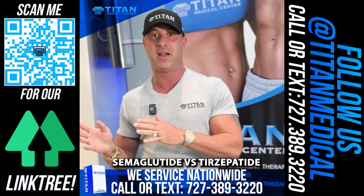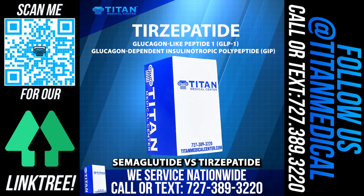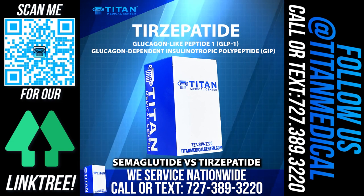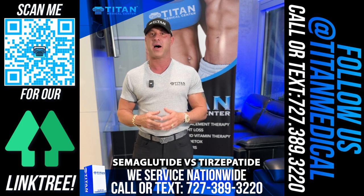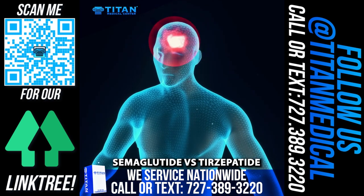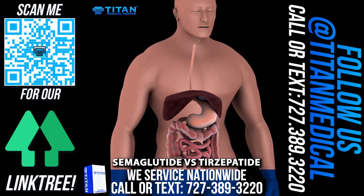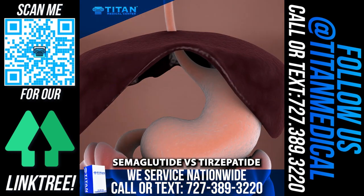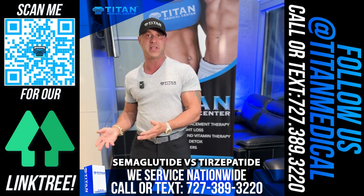Tirzepatide has two main active ingredients: GLP-1, just like semaglutide, and GIP — glucose-dependent insulinotropic polypeptide. That means two active ingredients affecting the body: one making sure you're not hungry, one affecting slow digestion and stomach emptying. It also releases micronutrients at an even level, helping control hemoglobin A1C.